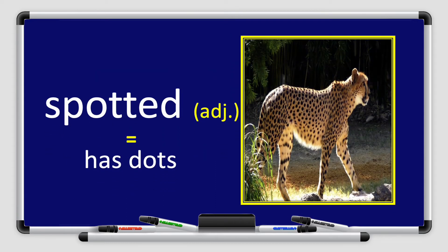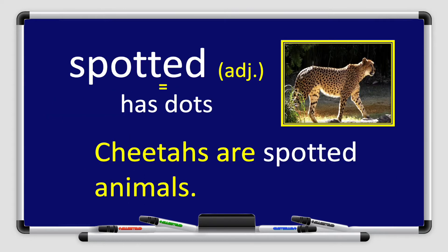Next we have the word spotted. Repeat after me please: spotted. Spotted is an adjective, which means it has dots or spots. Let's use it in a sentence: Cheetahs are spotted animals.